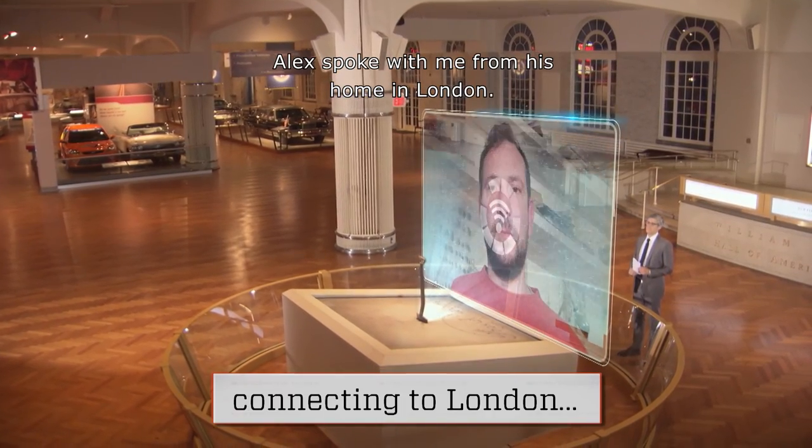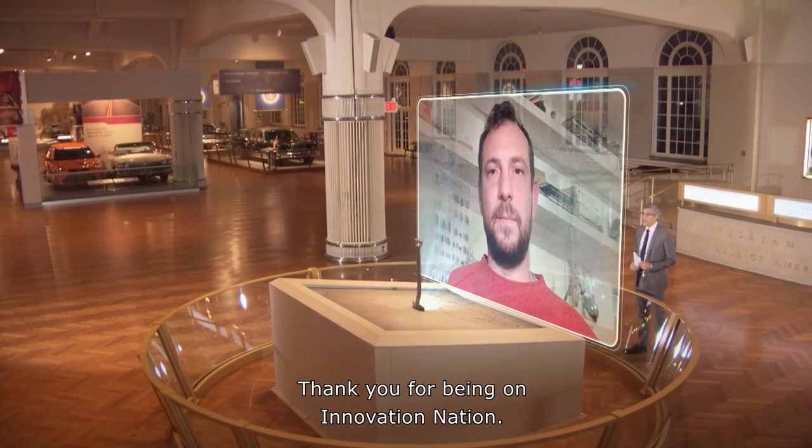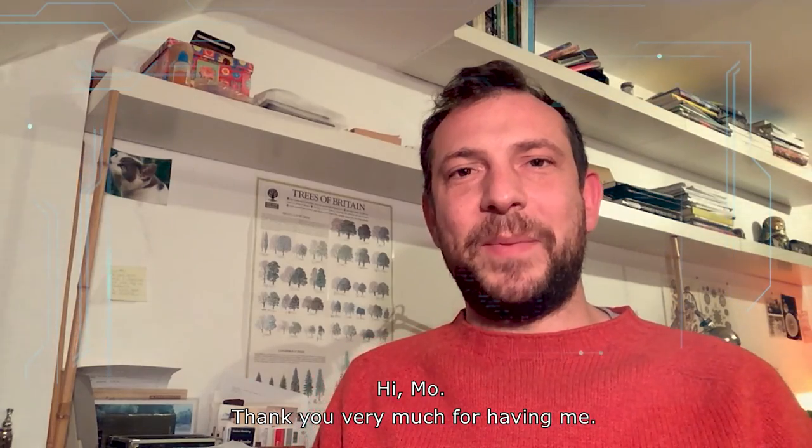Alex spoke with me from his home in London. Hi, Alex. Thank you for being on Innovation Nation. Hi, Mo. Thank you very much for having me.